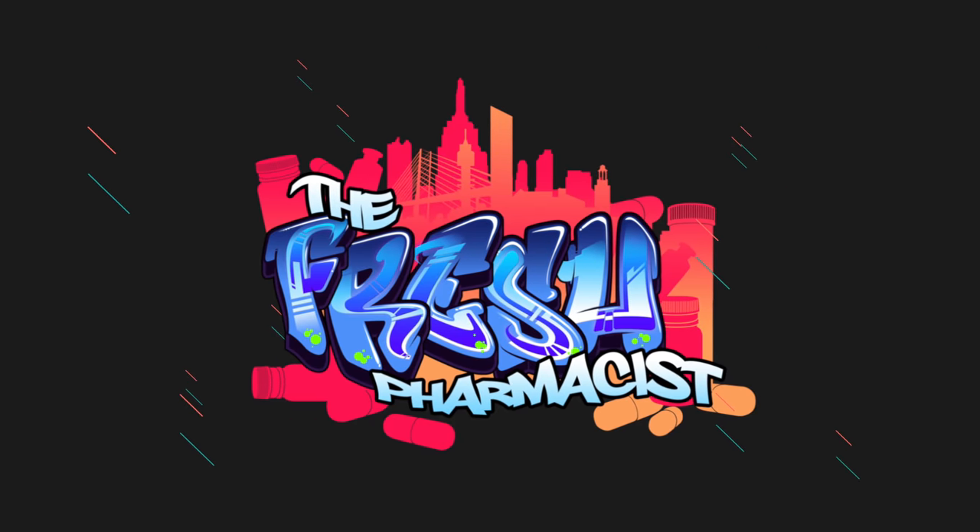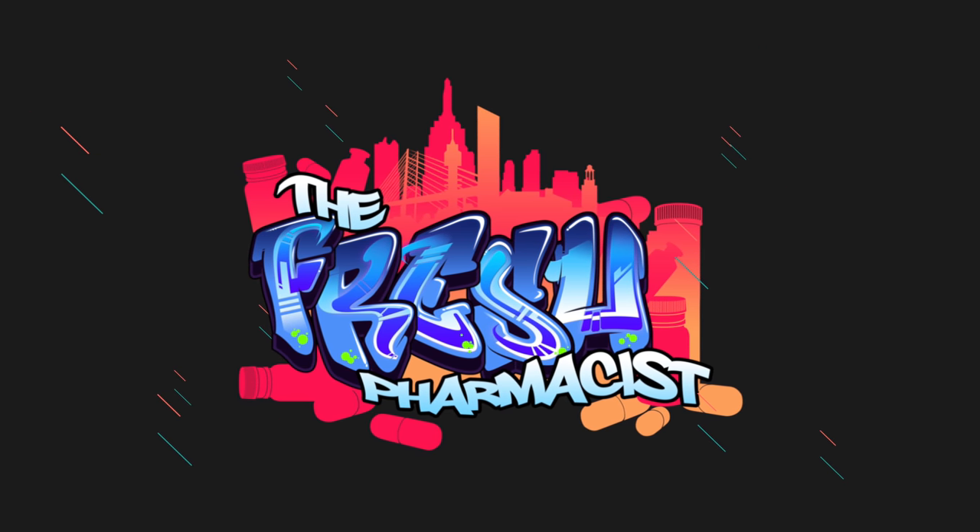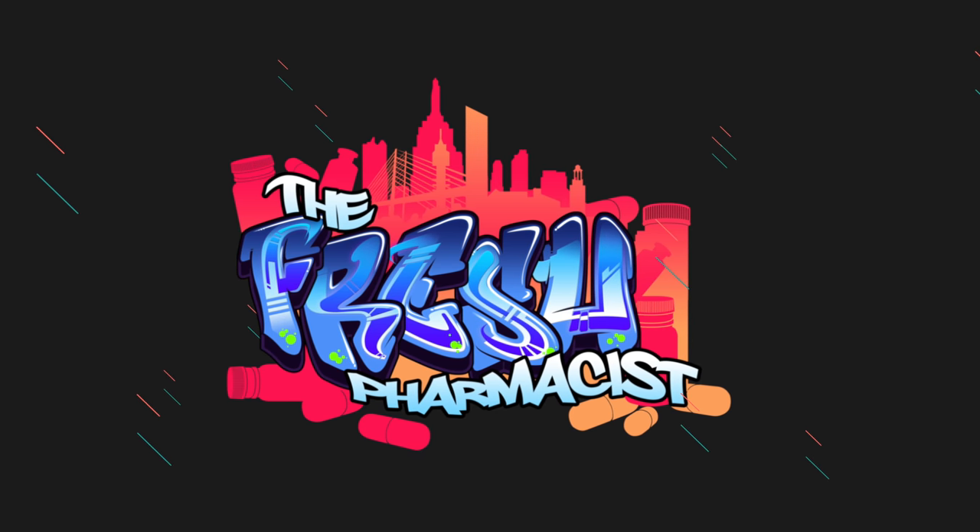This is not a test. Stand back, watch the bomb drop. YouTube, what's poppin? It's your boy Dr. Jang-Z, the Fresh Pharmacist, and today what we're gonna go over is a few things regarding the use of your thyroid medication and possibly the way you may be taking it incorrectly.